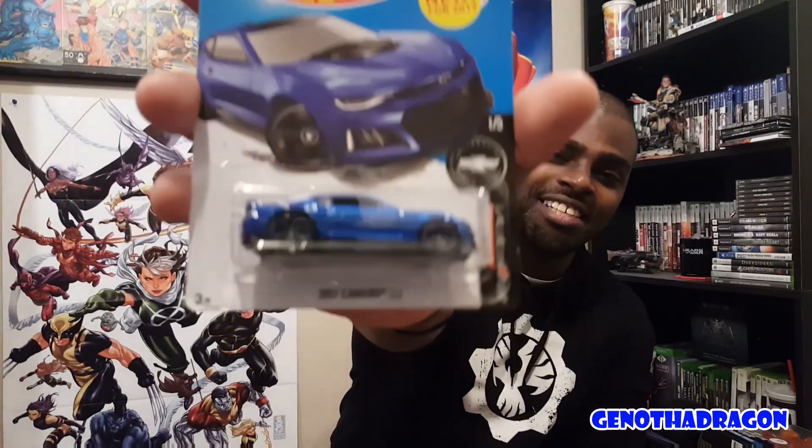Just gotta show this off again — the blue ZL1. I love this car. My top three Camaros are all blue, just so you know. That's my latest toy haul. I have tons of Hot Wheels and I buy them frequently. There's a few more cars I'm looking for, and a new Forza series I'm waiting for. I just figured I'd show them off along with my new Marvel Legends. Let me know what you think — hope you all love this toy haul.